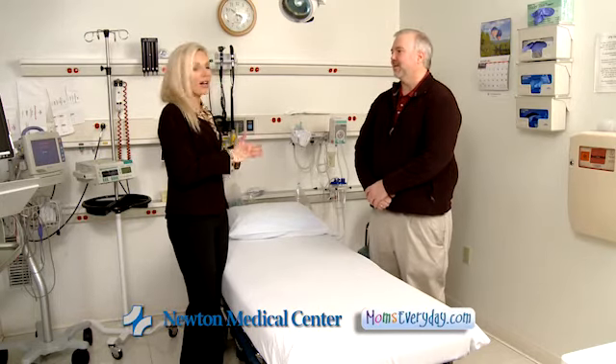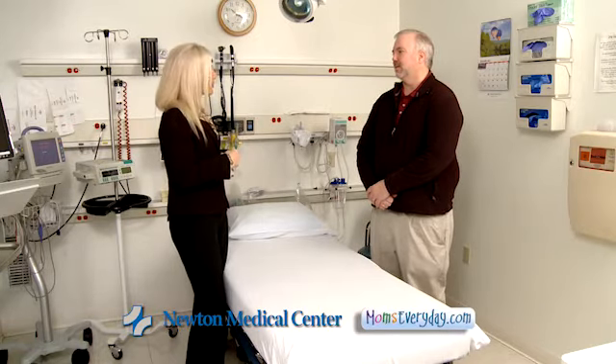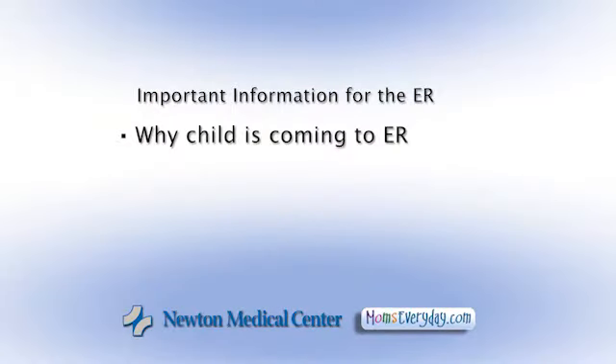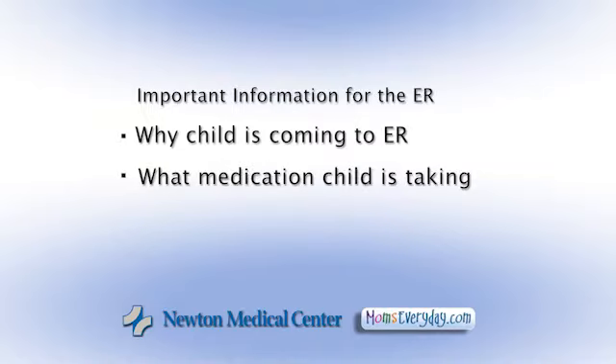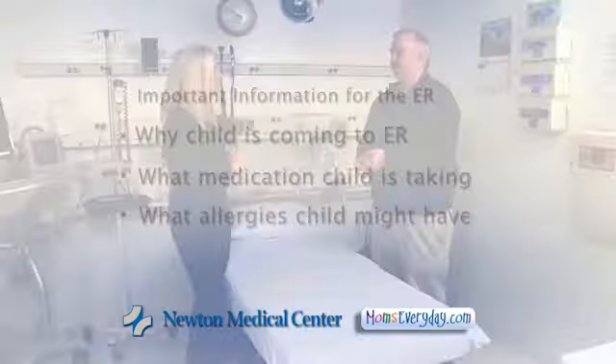Today we're going to try to help moms figure out how to be more calm and less stressed when coming to the emergency room. The first thing we need to know is that information is very important and we need to know how to answer the questions. Have somebody who knows what's going on with the child and why the child's coming in — preferably the caretaker that's been caring for the child. Secondly, we need to know what medicines the child's on, and thirdly, what they're allergic to and what type of response they had to that allergy. So just keeping all of that in our minds to have on hand if we need it.